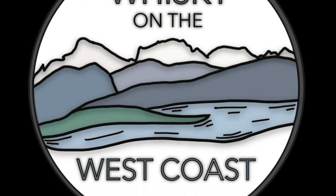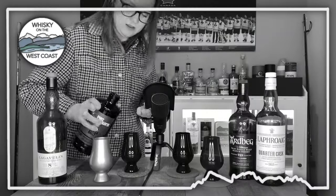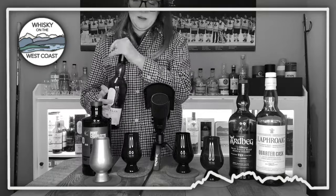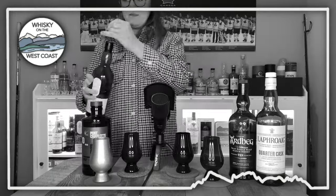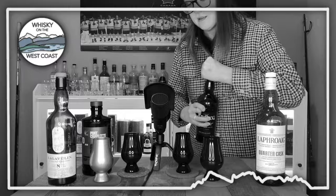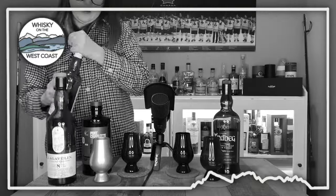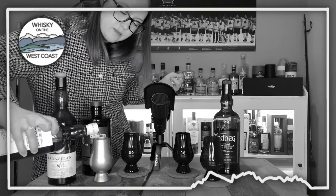What is the best Islay entry-level peated whiskey? Hey guys, welcome back to Whiskey on the West Coast. My name is Matt. Today we've got another blind whiskey showdown here.